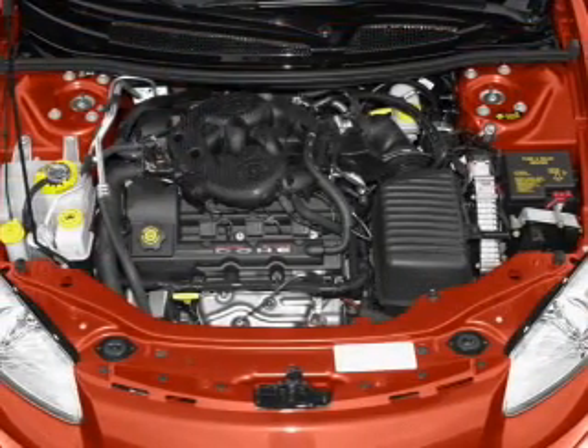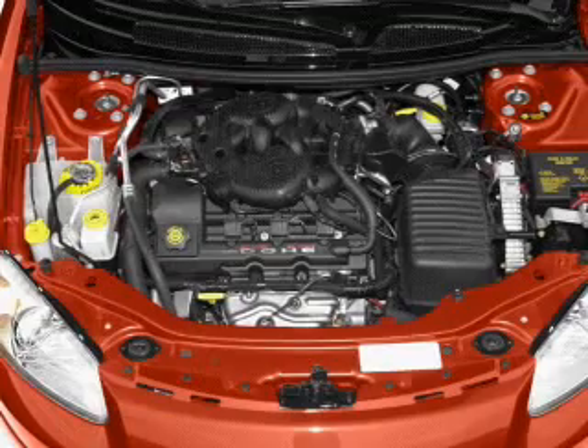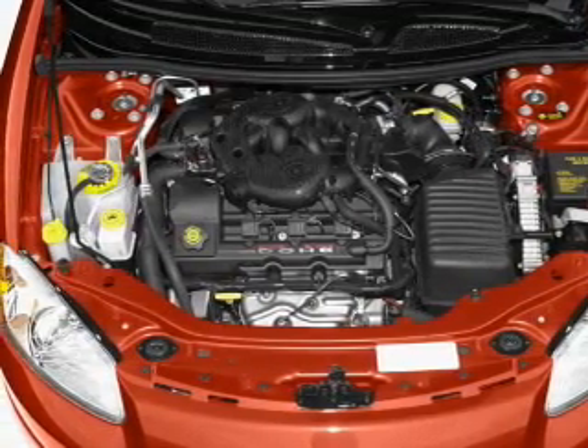Keyless entry, power door locks, power windows, an AM FM stereo, power mirrors, an alarm system, power steering.